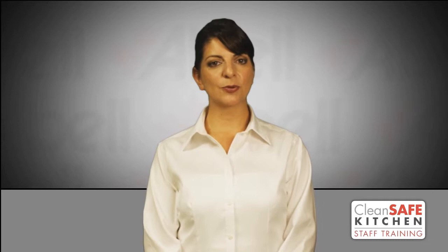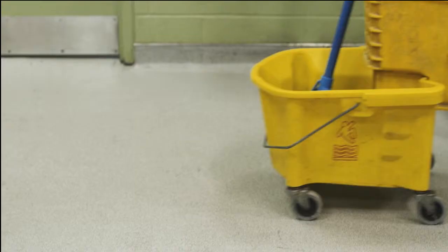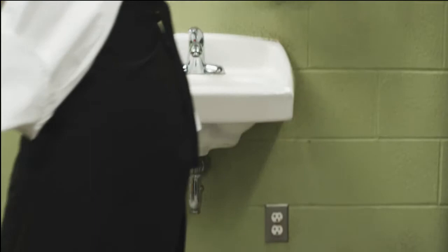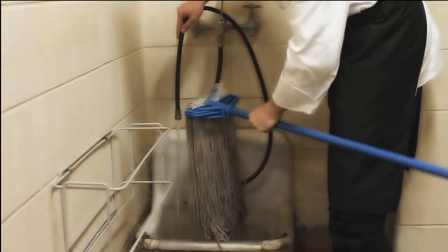Mop sink areas are commonly forgotten but pose potential risks of infestations of flies, cockroaches and rodents. The stagnant water allows flies to breed. The moisture and dark lighting attracts cockroaches. If there are any structural issues, rodents will be able to begin to harbor in this area. Make sure to dump mop water as well as clean the bucket and mop only in the designated mop sink, not a sink where you wash your hands. Clean the mop head and bucket with hot water and soap, rinsing thoroughly, and make sure to hang up the mop to dry.